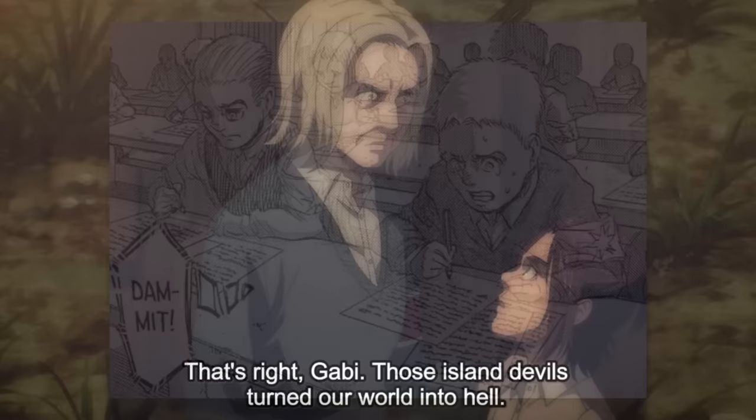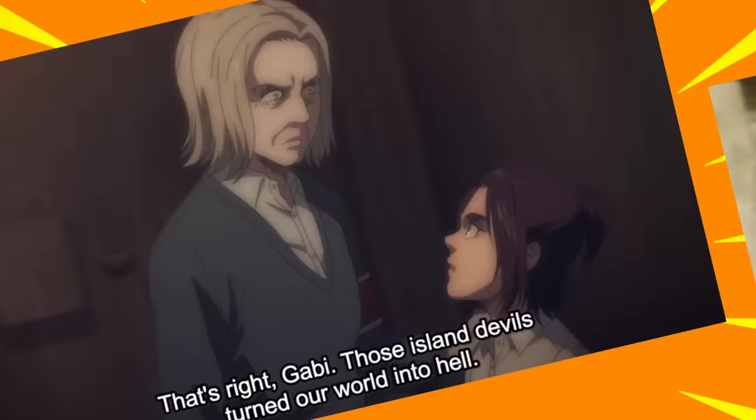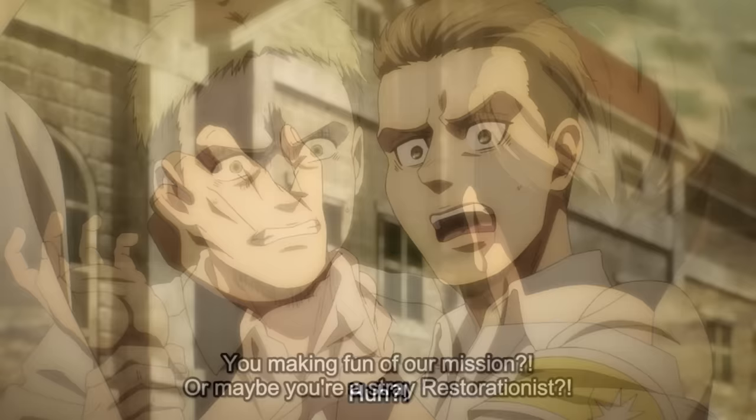This over-the-top loyalty was definitely inherited from his mother, and as we saw in the anime, Porco absolutely roasted him for it. Of the seven warrior candidates at the time, one of two — Reiner or Galliard — was meant to inherit the Armored Titan, and based on merit it would have been Galliard.